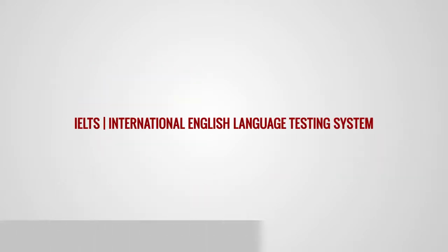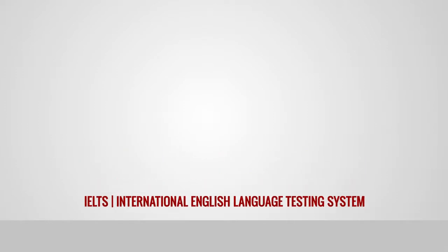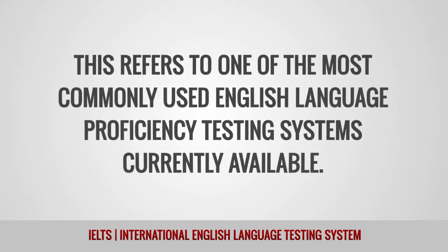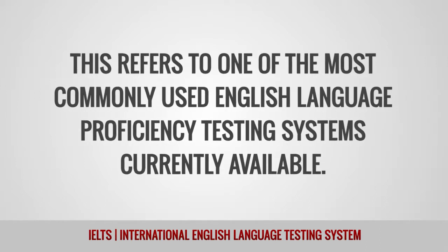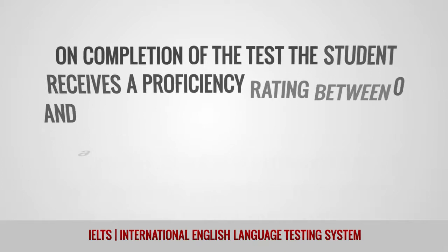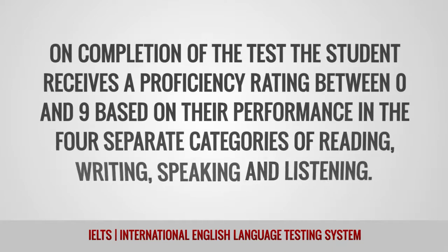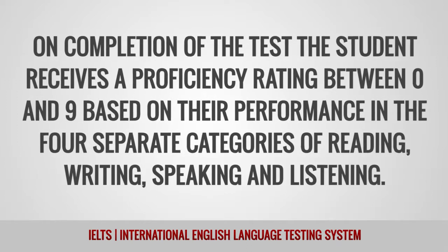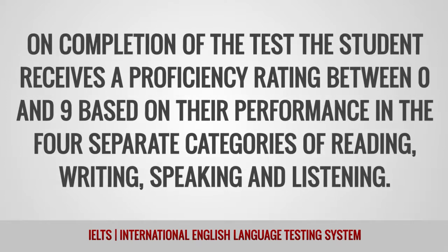IELTS — International English Language Testing System — refers to one of the most commonly used English language proficiency testing systems currently available. On completion of the test, the student receives a proficiency rating between 0 and 9 based on their performance in the four separate categories of reading, writing, speaking, and listening.